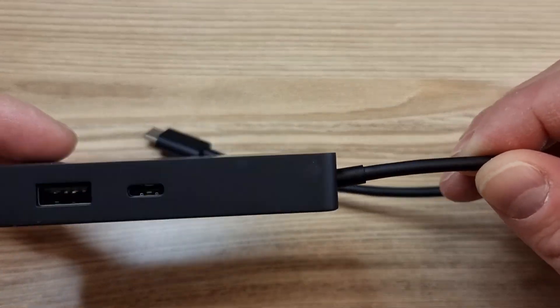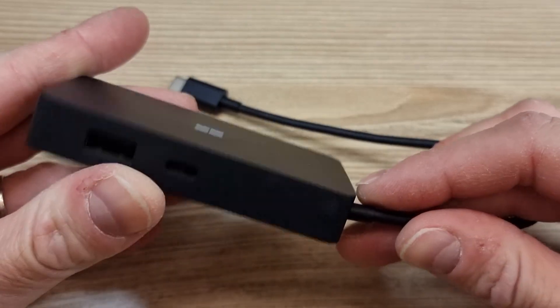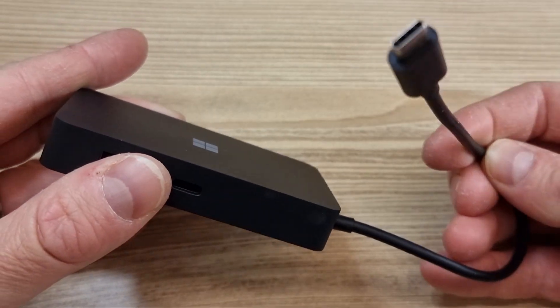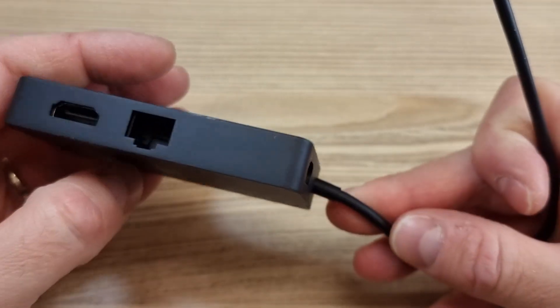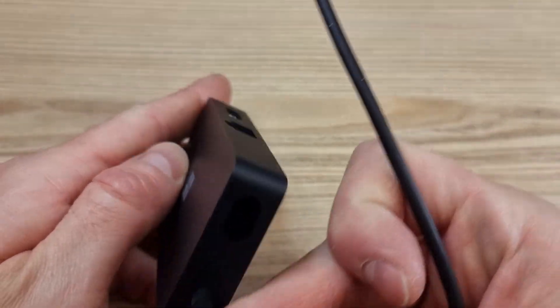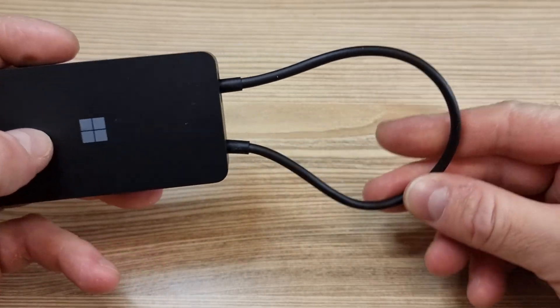This travel hub has an Ethernet jack, HDMI port, VGA port, a single USB port, and one Type-C hole. The adapter is made of slick hard black plastic material with a simplistic Microsoft logo in the center, and it has a built-in, rather short and flimsy, USB-C cable.